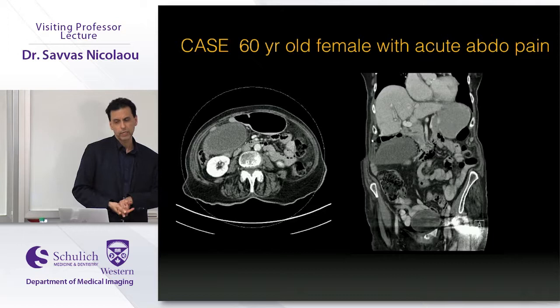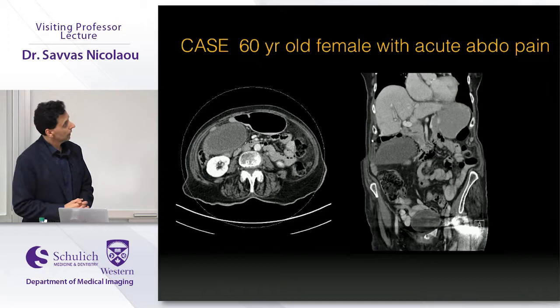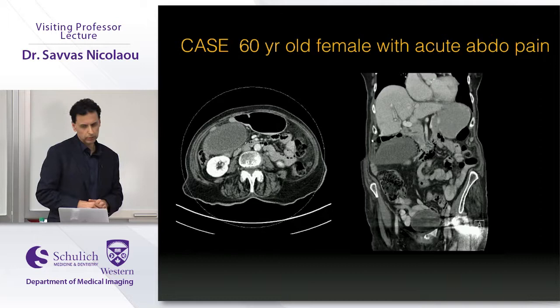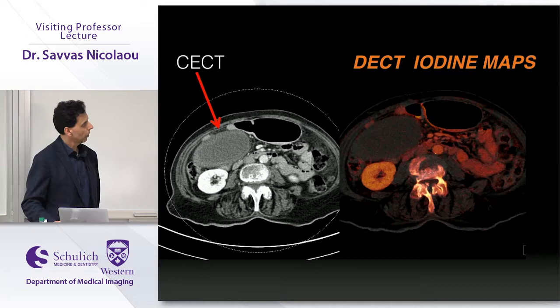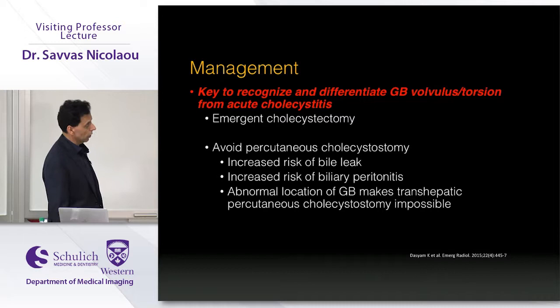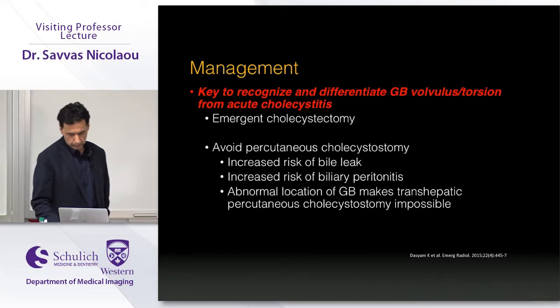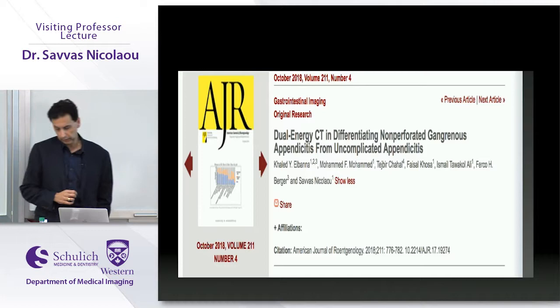This turned out to be a gallbladder volvulus — a rare entity, but one that matters greatly from an outcome perspective. Recognizing it is critical because it requires an emergency cholecystectomy, not a percutaneous cholecystostomy as would be done for calculous cholecystitis, which would increase the risk of complications for the patient.